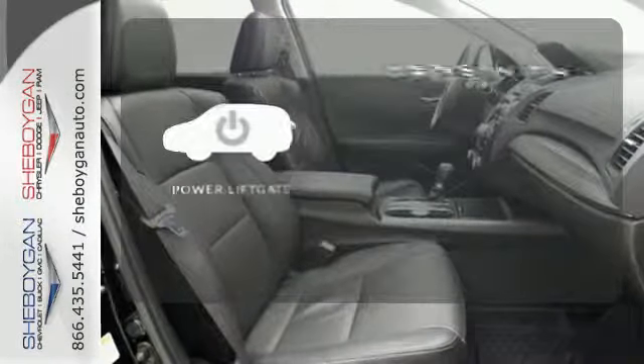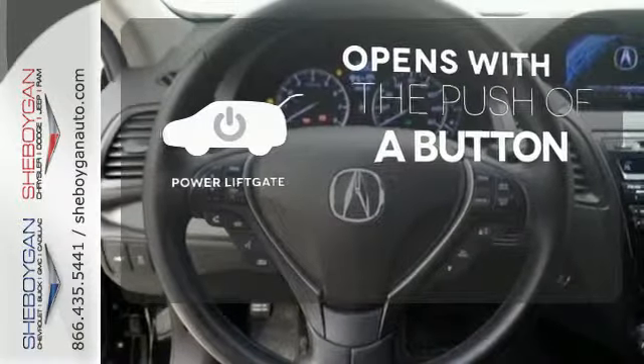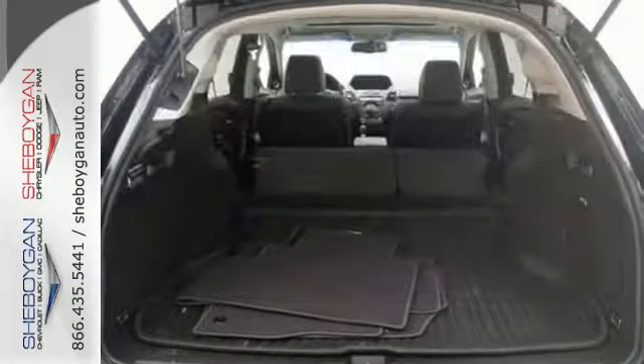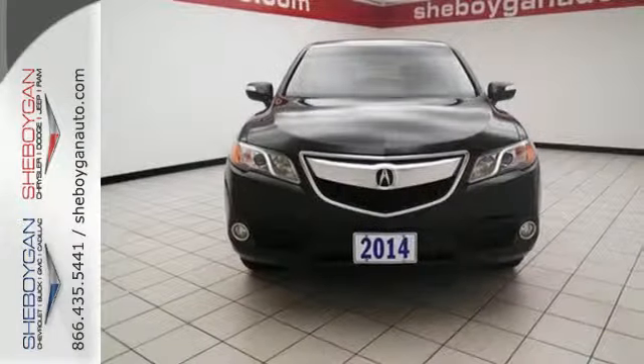The power liftgate offers automatic rear door operation with the push of a button. The Xenon headlights shine brighter for better visibility. This is one crossover that won't leave you wanting. Check it out today.